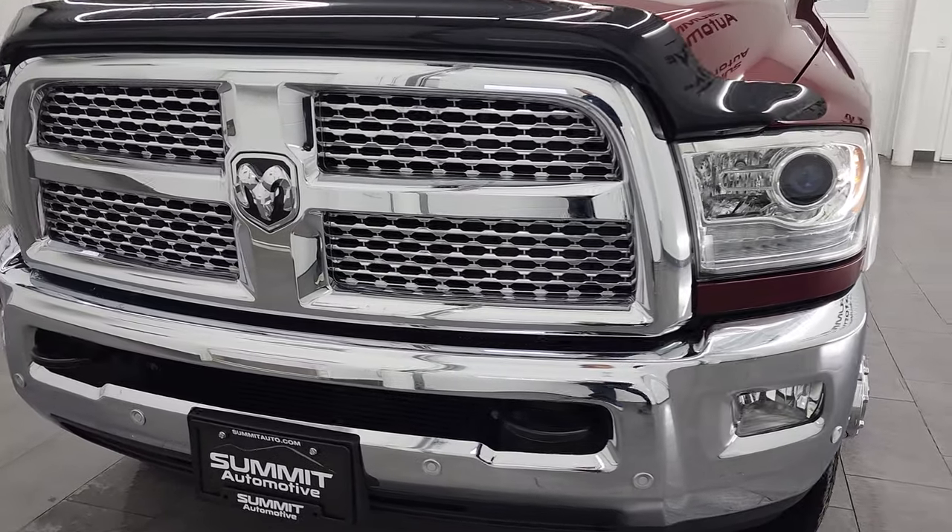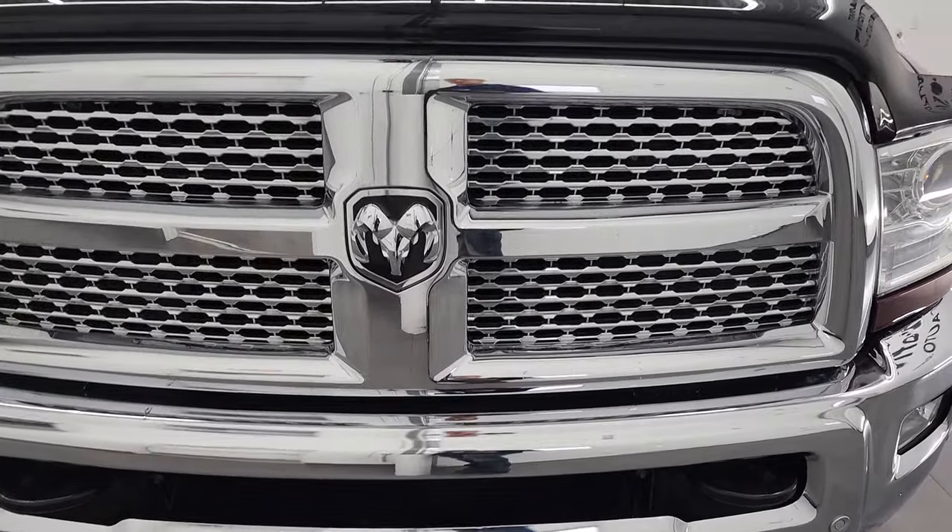It has a fresh oil and filter change, all the fluids have been checked and topped off, and this truck is 100% ready to go.